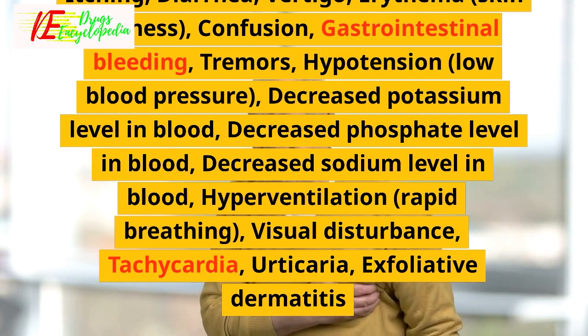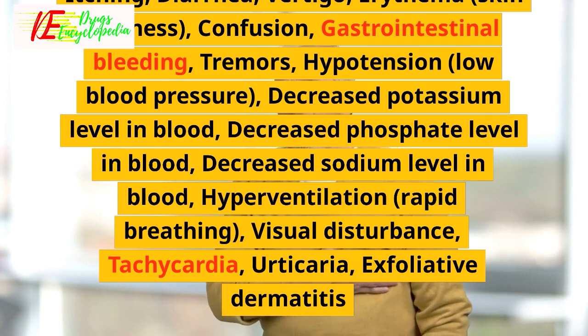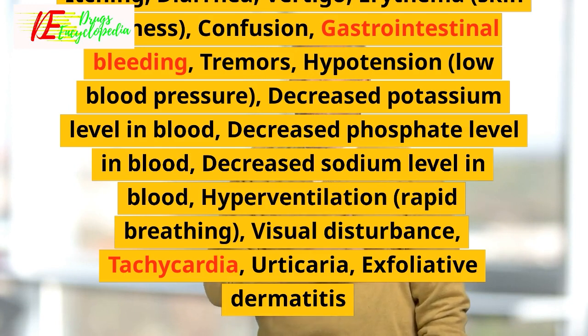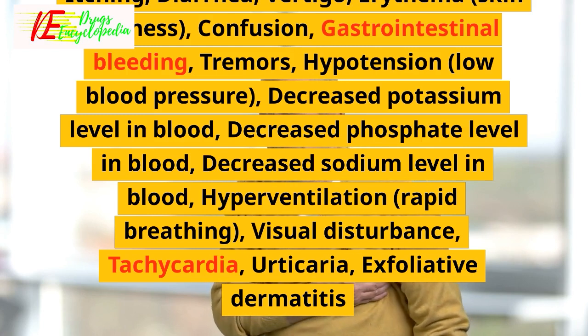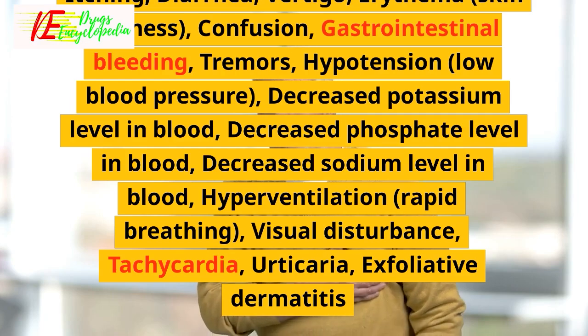Additional severe side effects include tremors, hypotension or low blood pressure, decreased potassium level in blood, decreased phosphate level in blood, decreased sodium level in blood, hyperventilation, rapid breathing, visual disturbance, tachycardia, urticaria, and exfoliative dermatitis.